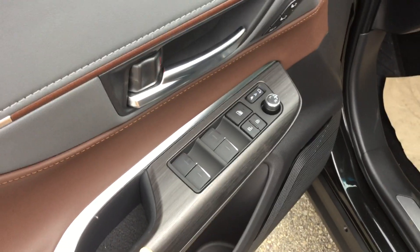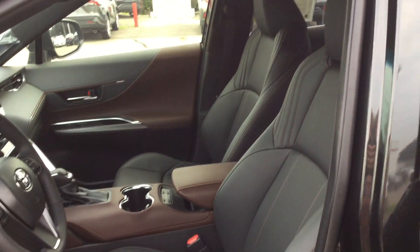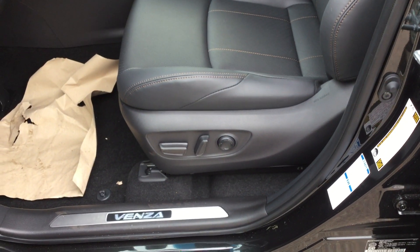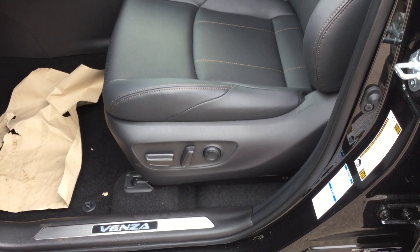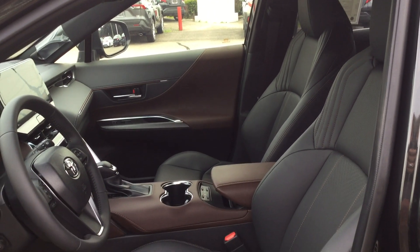Wood green trim, sorry. Power locks and windows, driver's memory seat system. Our seats are SoftTex leather, heated and ventilated. Eight-way power adjustment for the driver's seat and four-way power adjustment for the lumbar support. Four-way power adjustment for the passenger side seat as well.